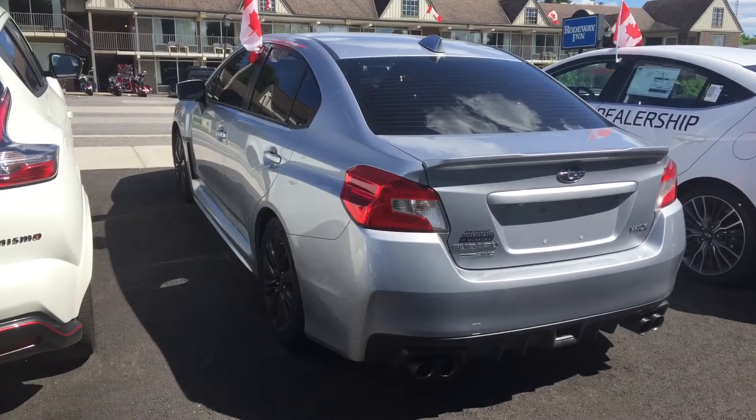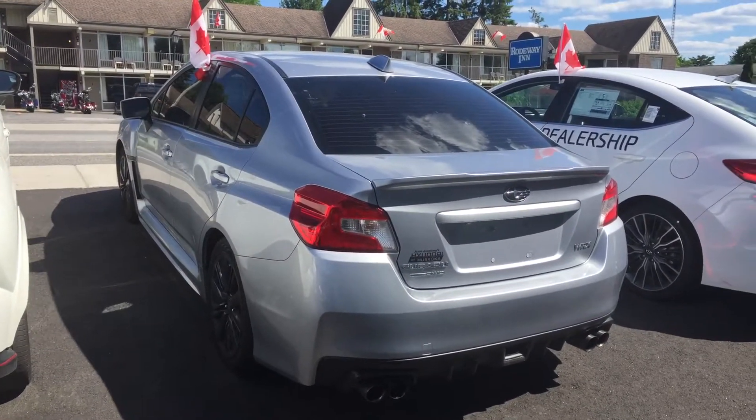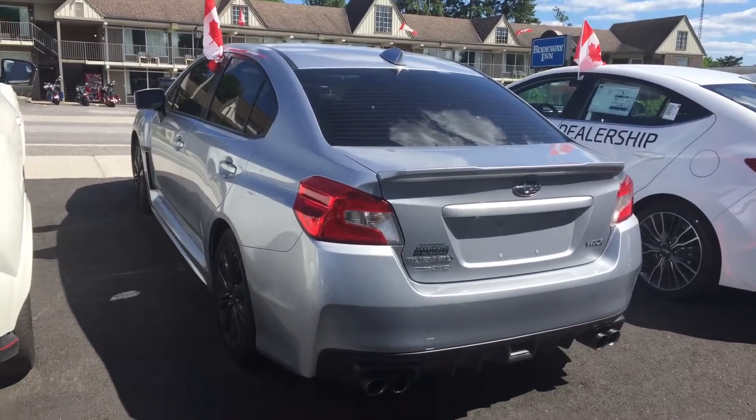Hi there, Ariel here from Hyundai from Muskoka. I have the 2015 Subaru WRX, feel free to have a quick look. This vehicle has a clean CarProof, no accidents reported, only two previous owners.